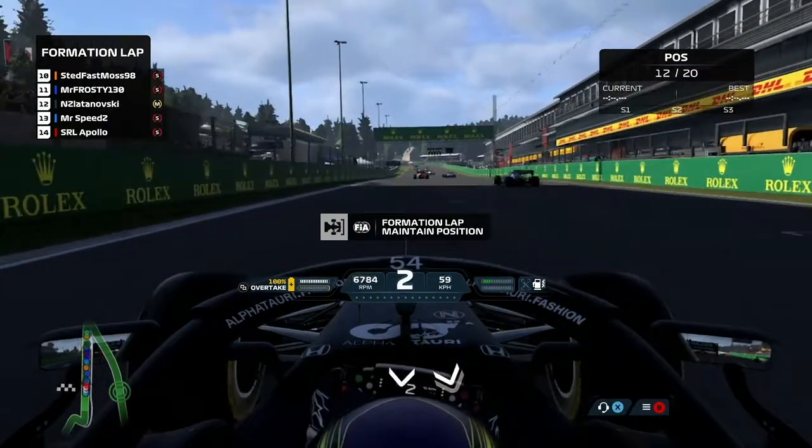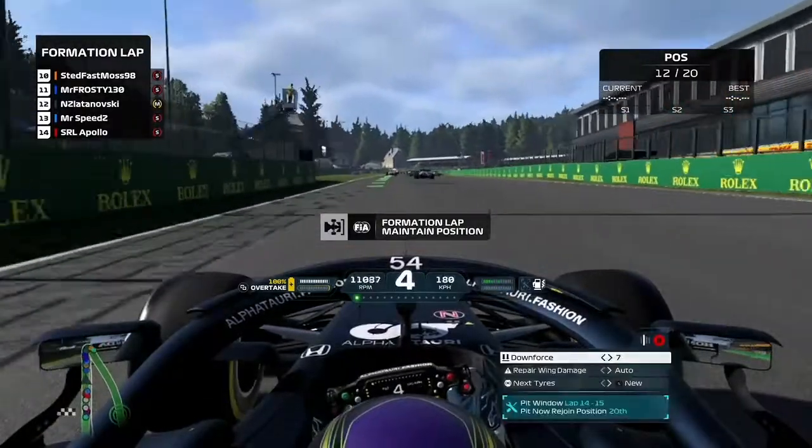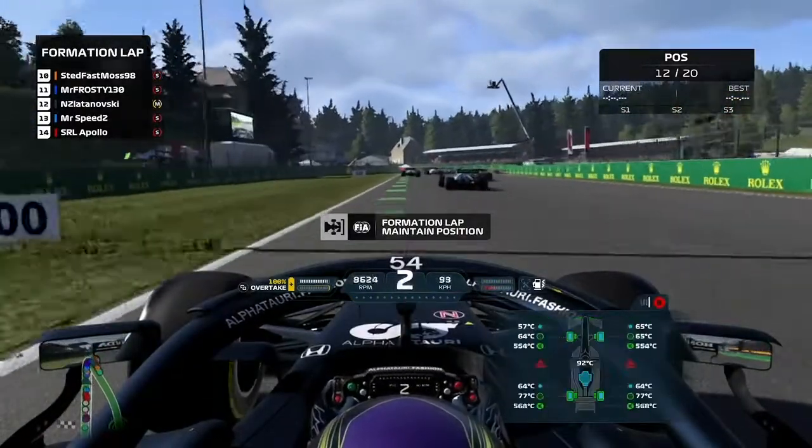Welcome back, and we are on the grid of the Belgian Grand Prix. It's Bob, but before we get started, let me show you a quick clip just so you can see how intense this race is going to be — and this is just lap one.